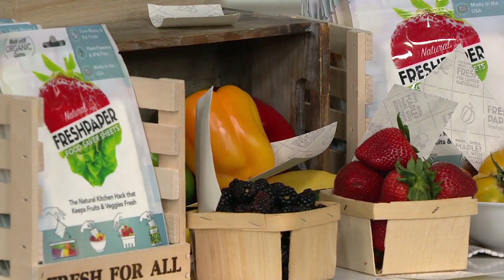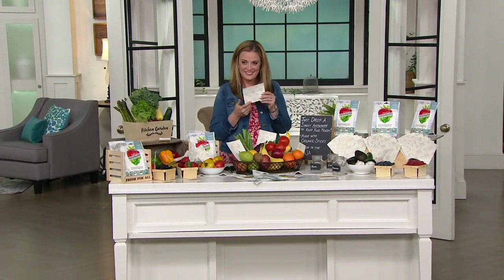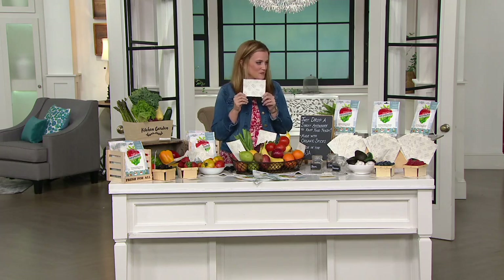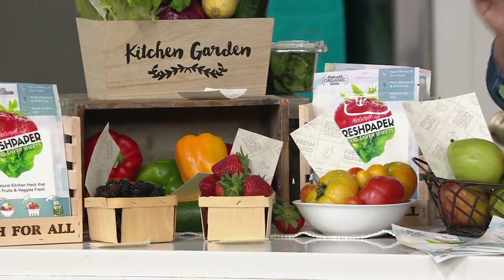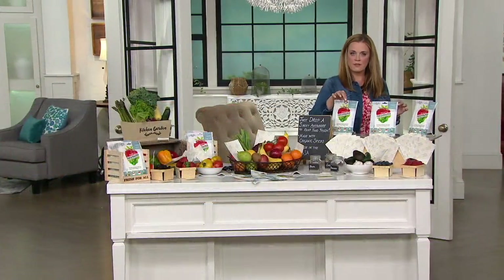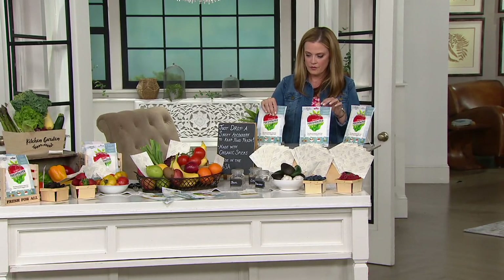Each sheet actually lasts for a month. It has this delicious maple scent to it, and that's how you know it's active. That maple scent is naturally occurring from the organic botanicals. After that scent phase, which is about a month, you can just compost it or recycle it. And because the bags that the sheets come in are resealable, in the bags they last for over two years. So you can really stock up on these 24 pieces, and each sheet actually goes a long way — if you cut it down or just leave it in your crisper or fruit bowl for a month, you're getting a lot of use out of one sheet.